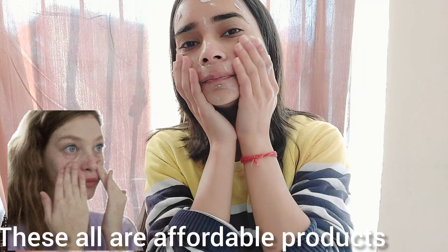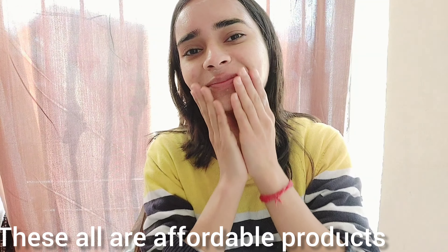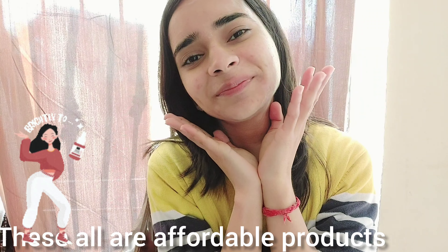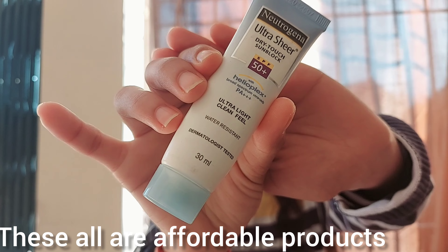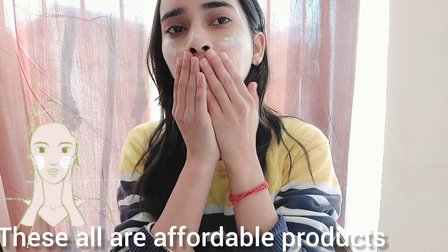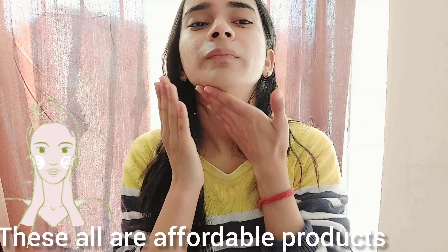Next, use a light moisturizer — always apply it on your neck as well and massage your face gently. This moisturizer gives my skin a fresh look. The next step is sunscreen; I'm using Neutrogena SPF 50. Dab it gently on your skin, applying it everywhere on your face and neck.